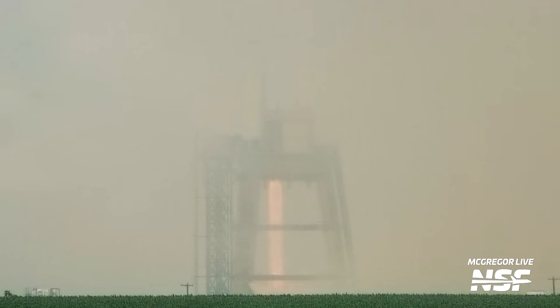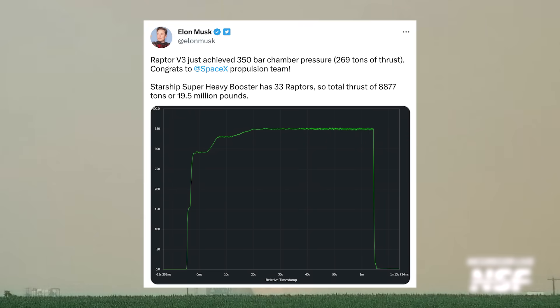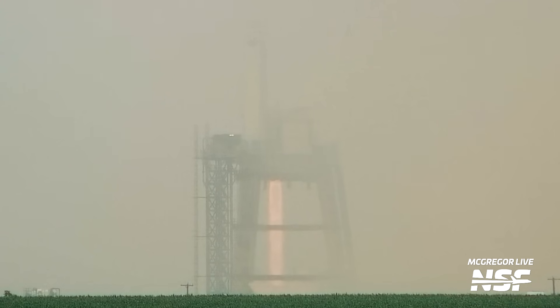That is pretty spectacular. Alright, now let's take a look at the tweet. Elon says that Raptor version 3 just achieved 350 bar chamber pressure and produced 269 tons of thrust, and he thanks the SpaceX propulsion team, as he should. This is a pretty amazing achievement for the company, on top of all of their other amazing achievements. The Raptor engine is already state of the art, and it just keeps getting better. But what does 350 bar chamber pressure mean, and why is it important?